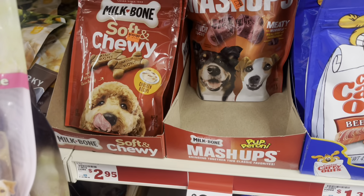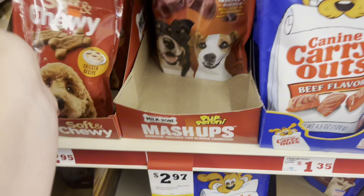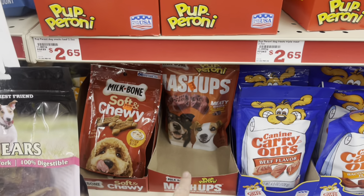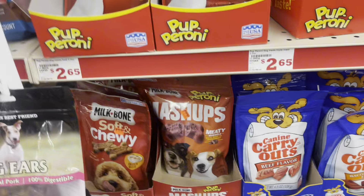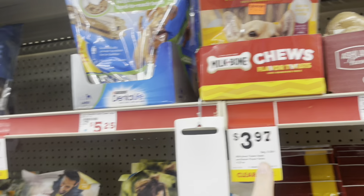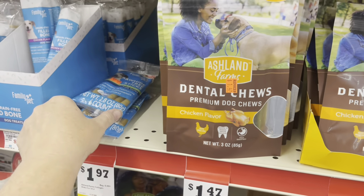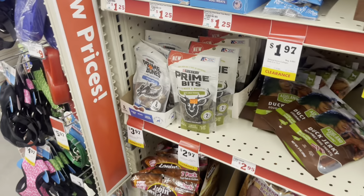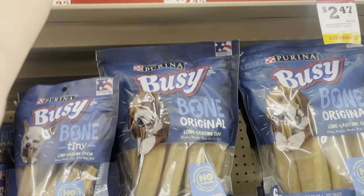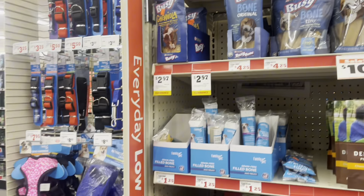I did want to show you some of the ones that are on clearance — these are $2.97 out here. I got some of these last week; Roxy hasn't tried them yet, so I need to let her try them because if she likes them I might want to get a couple more. Then there are Chewy Twists on clearance, and some items on clearance for $1.47. There's just a lot of pet treats and things on clearance, so make sure y'all are checking if that's something you need.